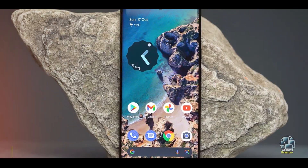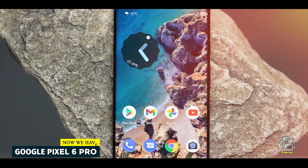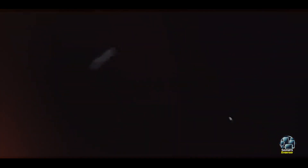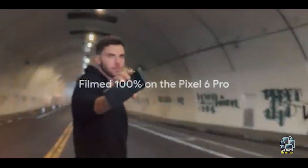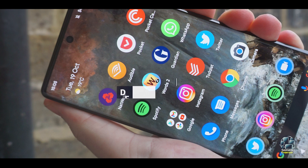In the second spot, we have the Google Pixel 6 Pro. The Google Pixel 6 Pro offers a pure Android experience combined with powerful hardware. Known for its exceptional camera performance and clean software, it delivers a premium user experience with the latest 5G technology.